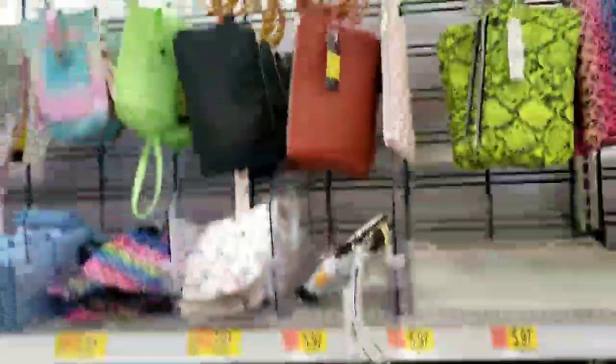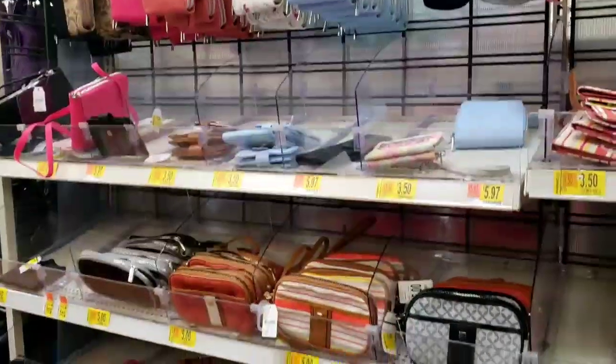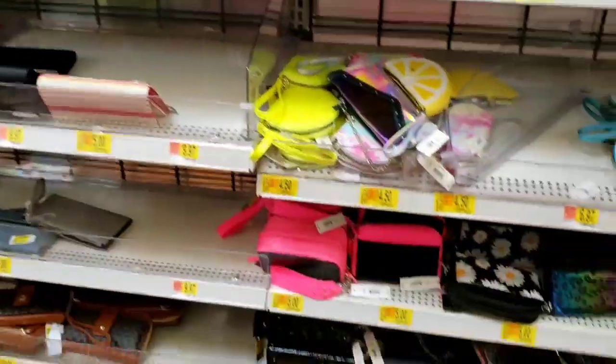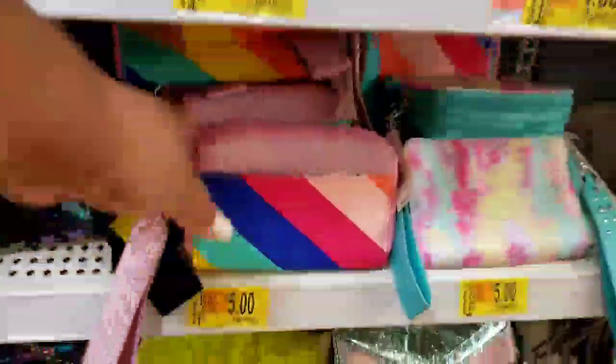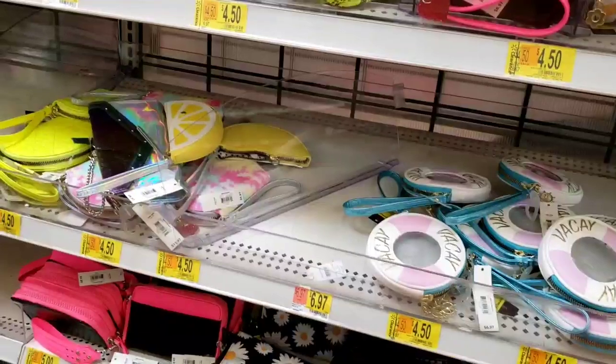Who am I buying lunch for today? If y'all are not subscribed to the channel, be sure to do so for more bargain shopping deals like this. I like these right here with the thick straps — so if I don't want to carry a purse I can just put that on my wrist.